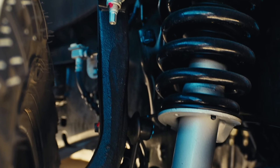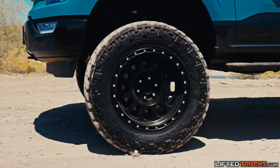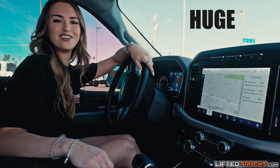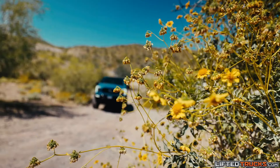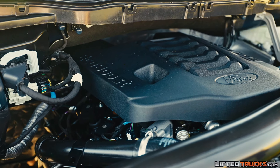By installing a 6-inch suspension lift with full-length struts, 20-inch Method Race wheels, and 35-inch Nitto Trail Grappler tires. It also features a huge touchscreen display, 10-speed transmission, a 400-horsepower twin-turbo V6 motor, and much more.